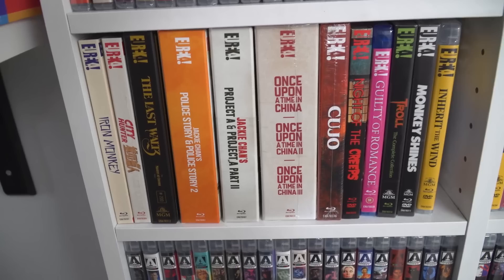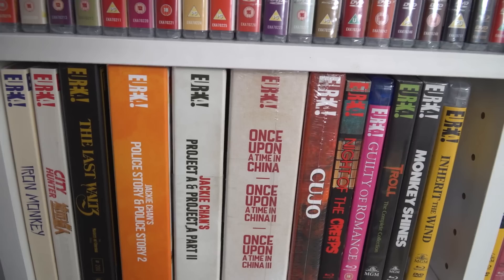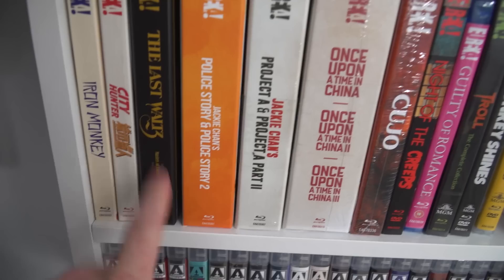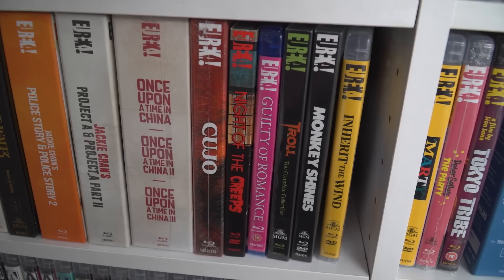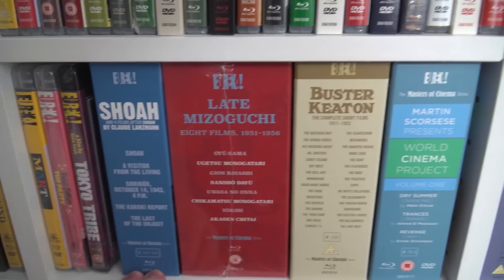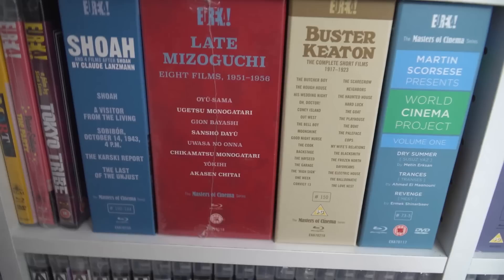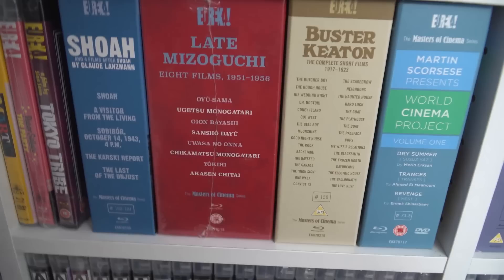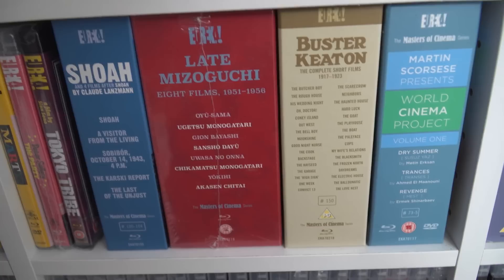Down here I've got some more Eureka box sets — Iron Monkey, and then some non-Masters of Cinema titles, although Last Waltz is — Last Waltz was spine number 200, a bit of a momentous one. Got the Police Story Jackie Chan set, Project A, Project A Part 2, Once Upon a Time in China trilogy, Cujo, the Troll release from Eureka. More box sets here — we've got Showa. And then this is probably the rarest Blu-ray set I own: this is the late Mizoguchi set. This went out of print very quickly and I had to pick it up second hand — well, it's new, but someone was selling it on — so I had to spend a lot of money to get it.